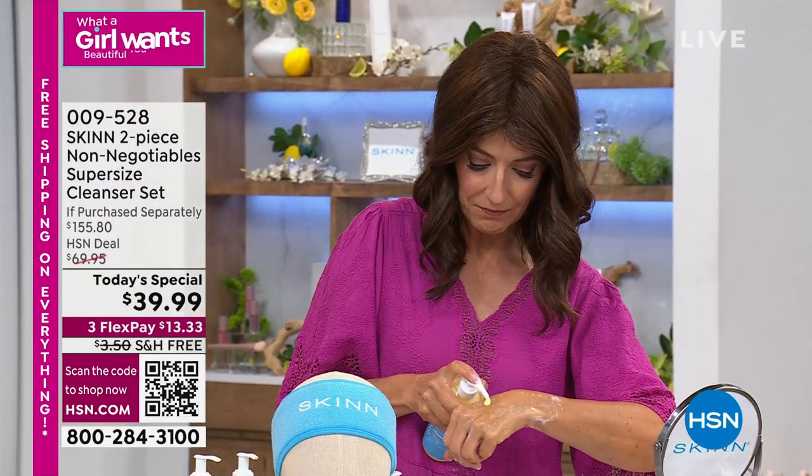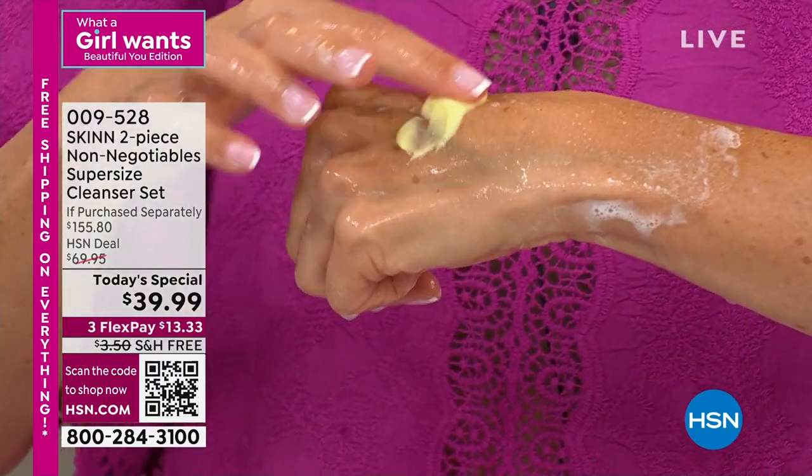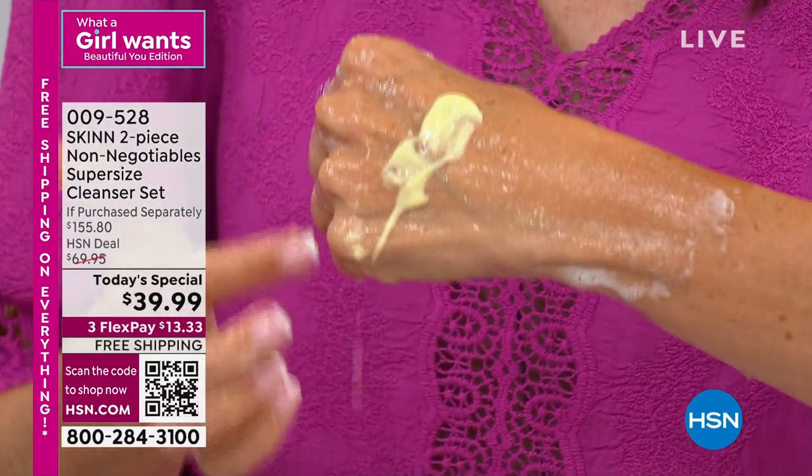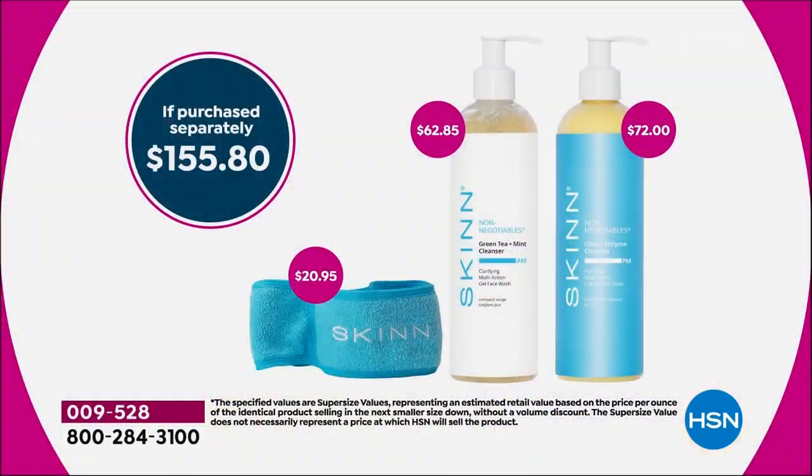And then there's the extra creamy night PM cleanser. You put this on dry skin and just let it melt the makeup away. It has this amazing orange peel fragrance with olive oils and avocado oils.